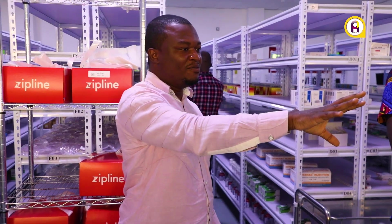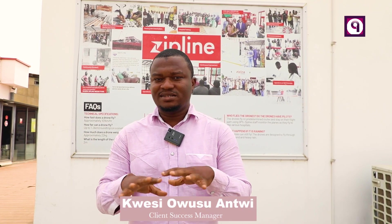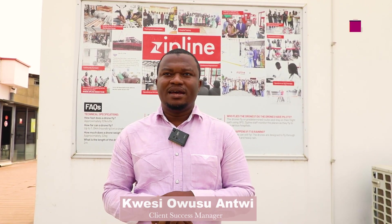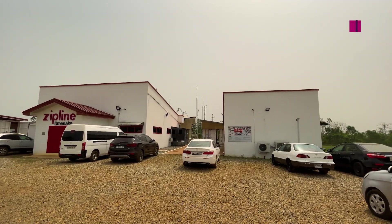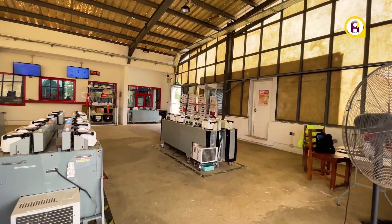Kweku Owusu Enty, Client Success Manager, puts the operations of Zipline into perspective. We have six distribution centers scattered across the country, and from these six distribution centers we serve approximately 2,000 facilities scattered across the country.